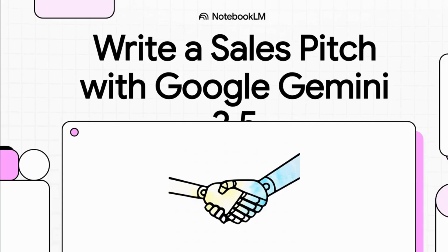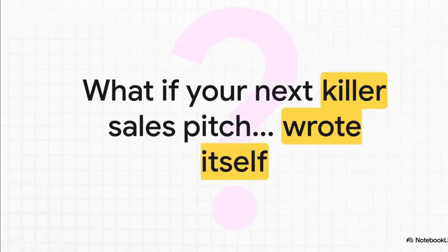Let's talk about something we all have to do at some point: write a sales pitch. It can be a real grind. Today we're going to show you how a tool like Google Gemini can help you go from staring at a blank screen to having a killer pitch way, way faster. Imagine for a second — what if that next big deal-closing sales pitch didn't have to be such a struggle? What if it felt like it almost wrote itself? That probably sounds a little like science fiction, but you'd be surprised how close we are.